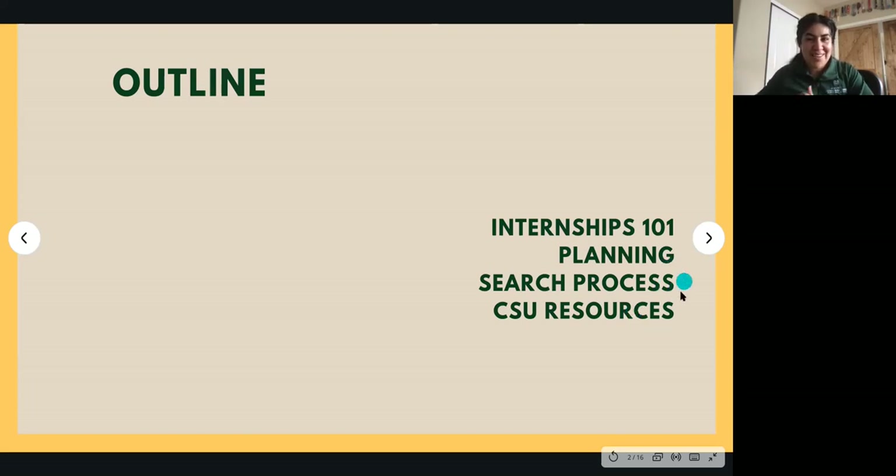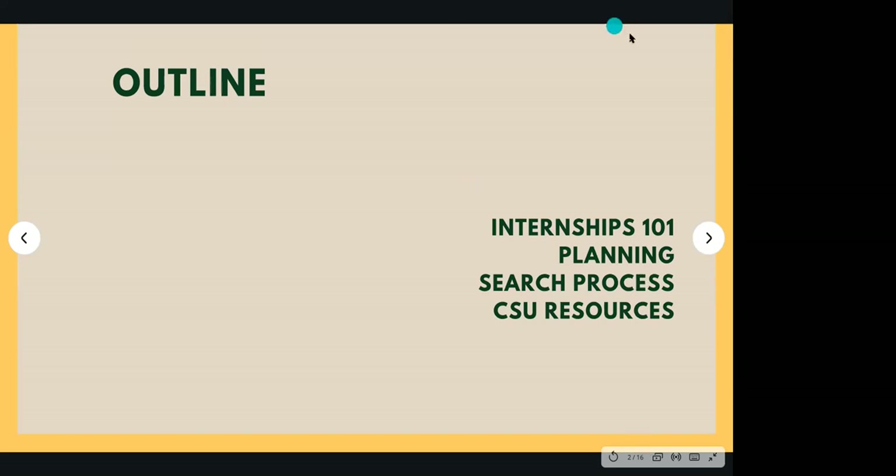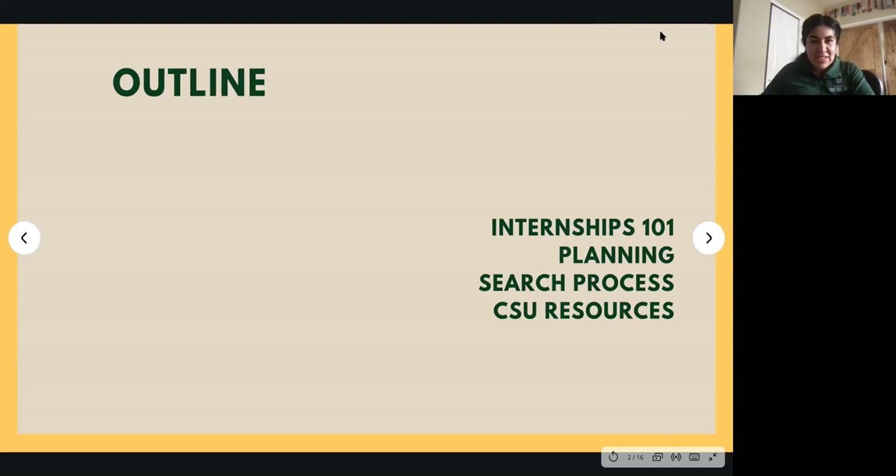We're just going through the outline. Thanks for being here. We have Nicolette, who's also going to be adding some information for students specifically with her STEM experience as an undergrad.